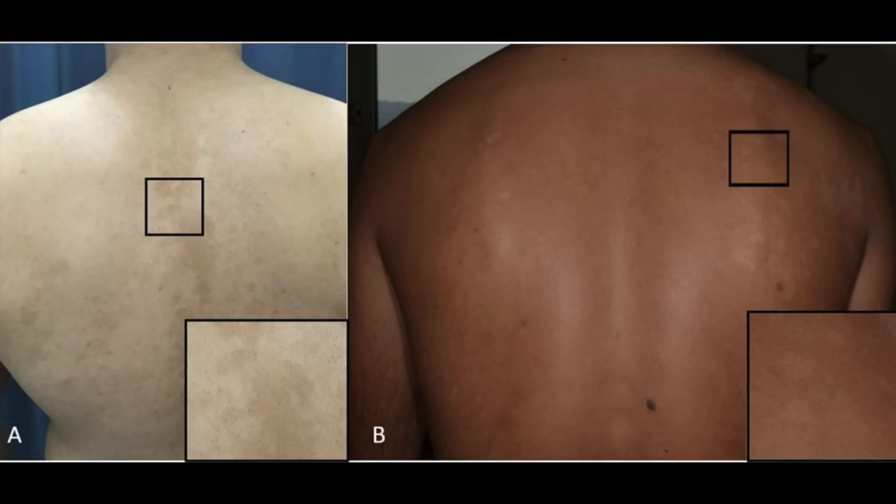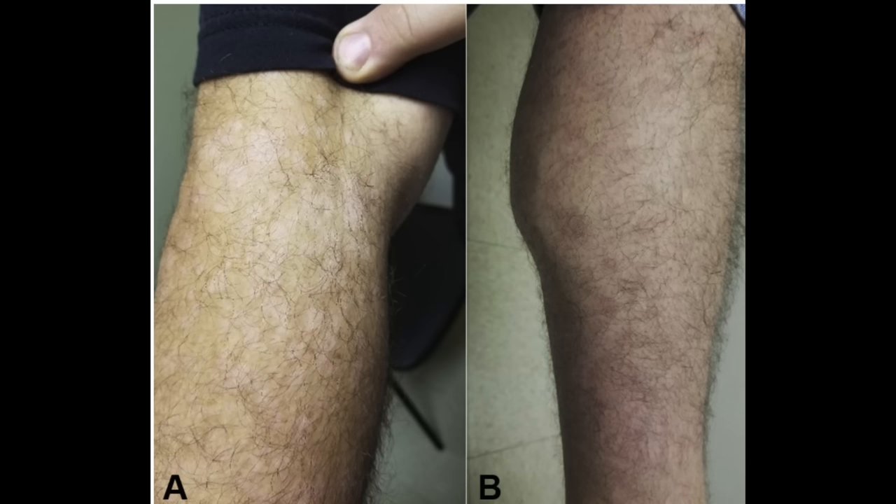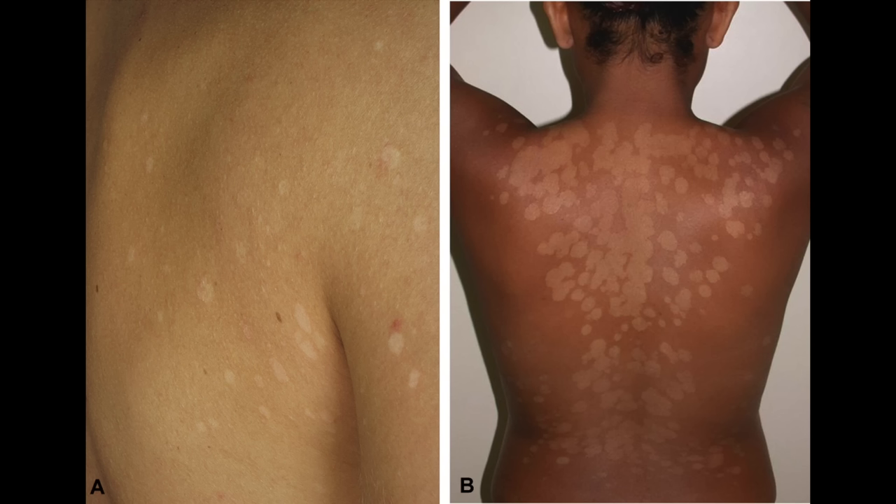Tinea versicolor creates a rash that can be little discrete spots or they can coalesce and be confluent. They're brown or depigmented — sometimes they can look white depending on your background skin tone. They really favor the upper torso, the chest, and your upper back where there are a lot of oil glands. It can also happen on the sides of the neck and the face. In some cases it's itchy. It doesn't necessarily indicate anything wrong with your health, however people who have Cushing syndrome where cortisol is too high often have tinea versicolor, probably because they're immunosuppressed and their body isn't keeping malassezia in check.